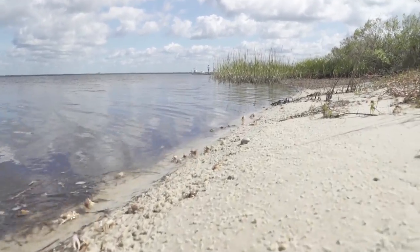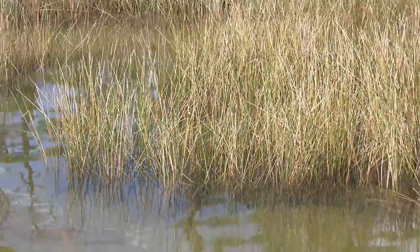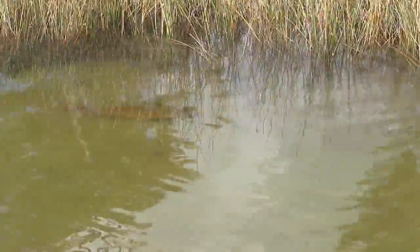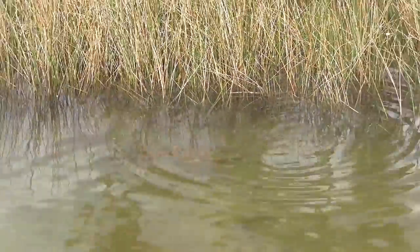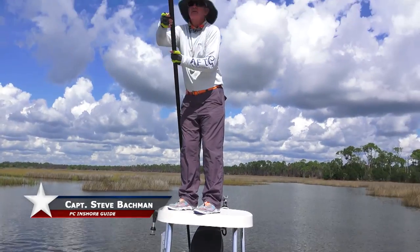One of the most popular species in the Florida Panhandle is redfish. They're constantly on the move and just finding them is part of the fun. Hitting the water with Justin is Steve Bachman, one of the area's premier inshore guides.